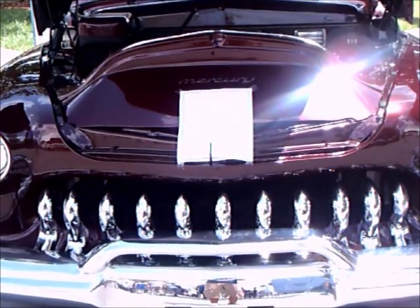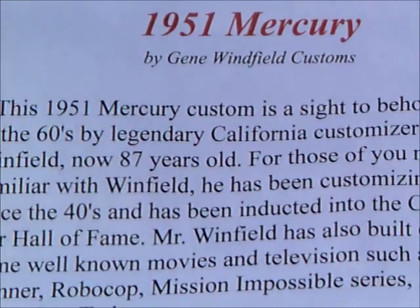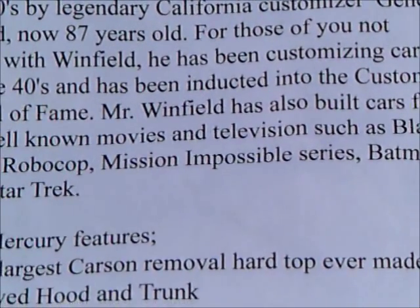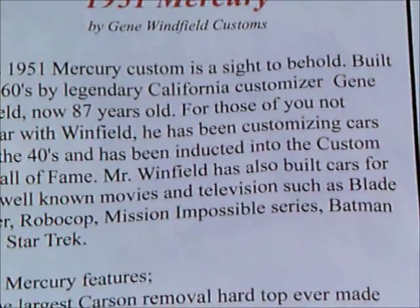This is another very customized car — a 1951 Mercury, customized by Gene Winfield, evidently a very famous customizer who has done custom cars for TV shows and films, as you can see.